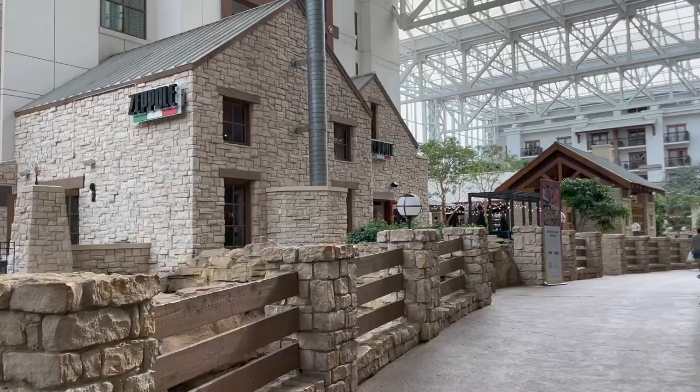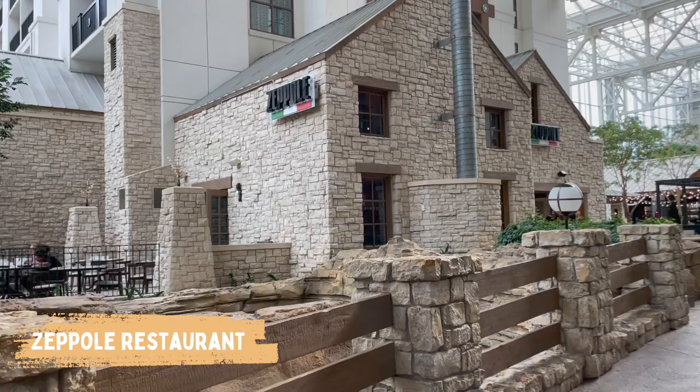It's almost time for dinner and we got a reservation for the Italian restaurant. The food was yummy and the place is really nice.